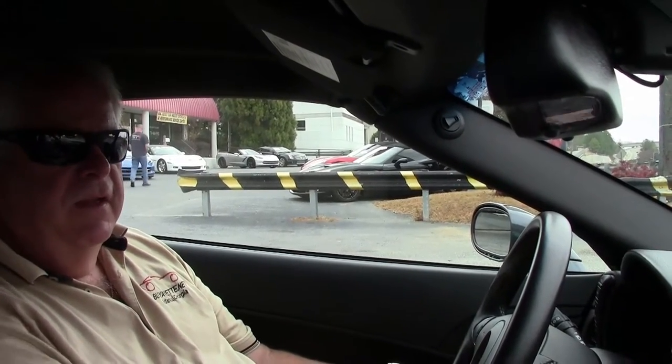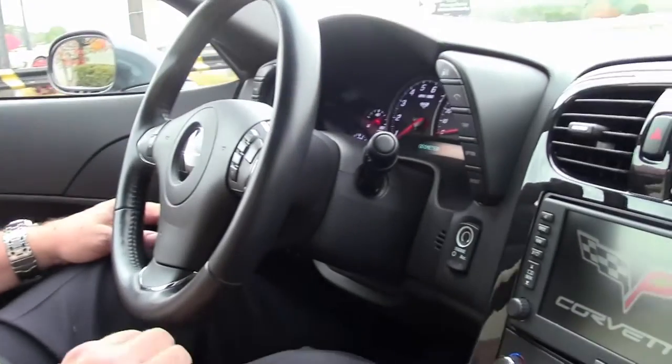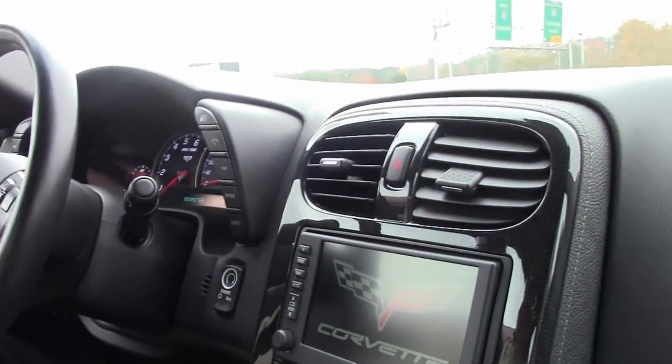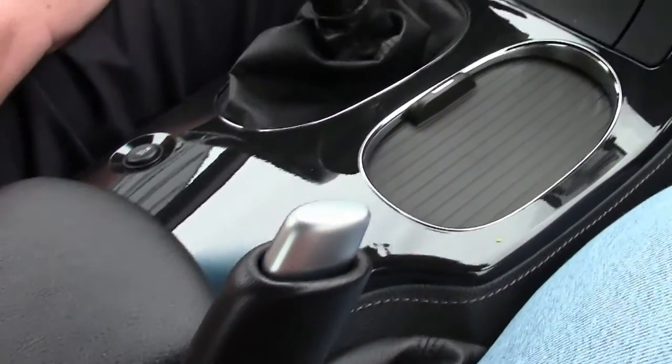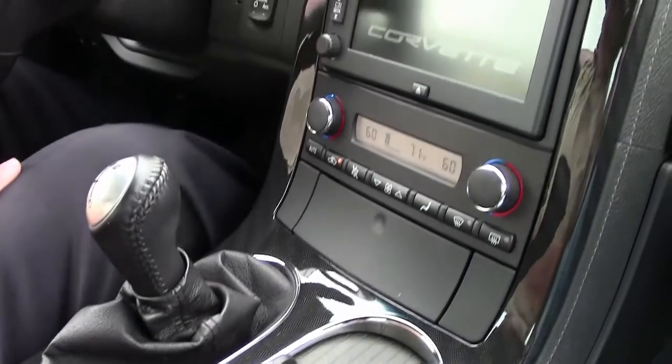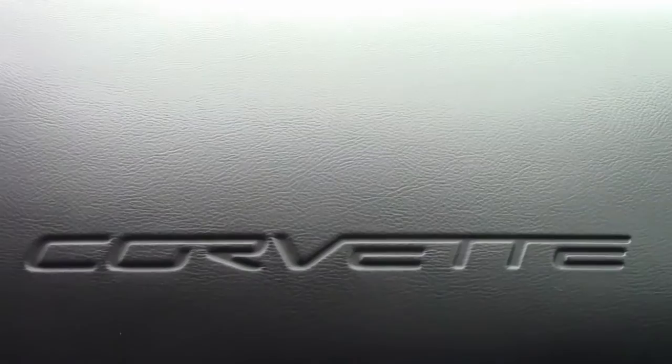It has nav. What you've seen here is the center console — you have carbon fiber. As I mentioned, it is a Grand Sport. Black interior with Cyber Gray, this is one of the exciting colors. 413 horsepower with a Grand Sport. Being a coupe, it does have a targa top which can go in the hatch.